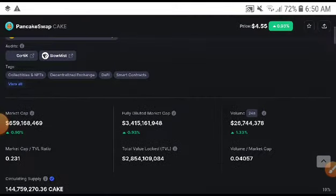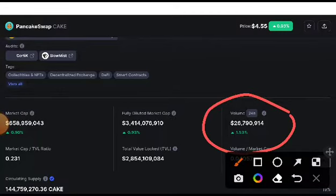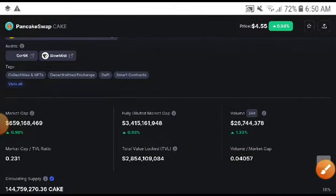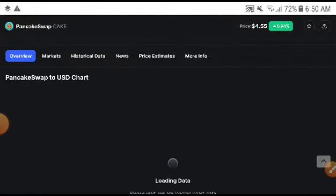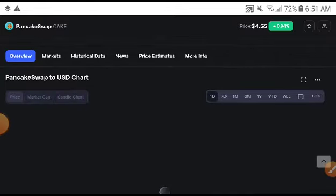PancakeSwap volume, as you can see here, is 1.3, up 53% — it was increasing, especially in the last 24 hours. It is unexpected, but remember when volume is increasing, market cap and price are both increasing. That's why long position — don't record any trade on short position. You will need to focus on long position at this time.